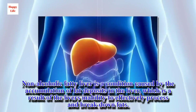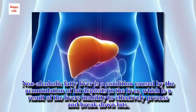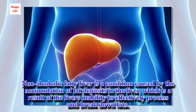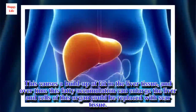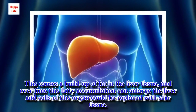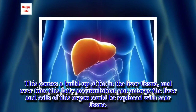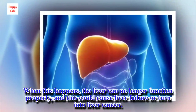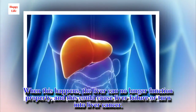Non-alcoholic fatty liver is a condition caused by the accumulation of fat deposits in the liver, which is a result of the liver's inability to effectively process and break down fats. This causes a buildup of fat in the liver tissue, and over time this fatty accumulation can enlarge the liver and cells of this organ could be replaced with scar tissue. When this happens, the liver can no longer function properly, and this could cause liver failure or turn into liver cancer.